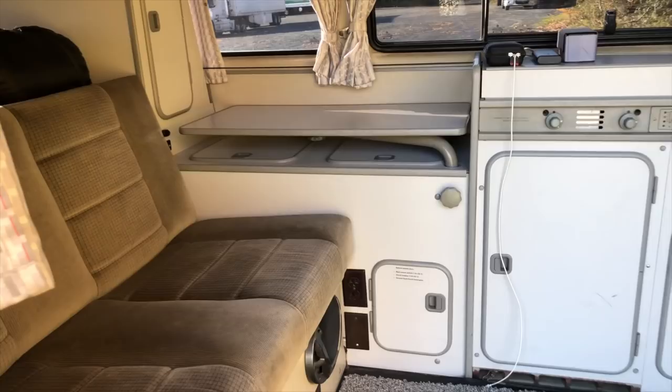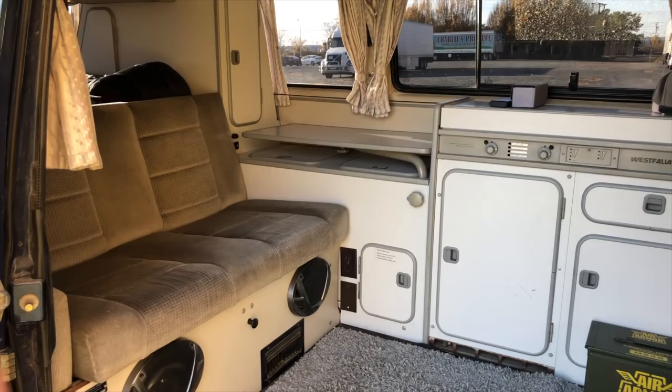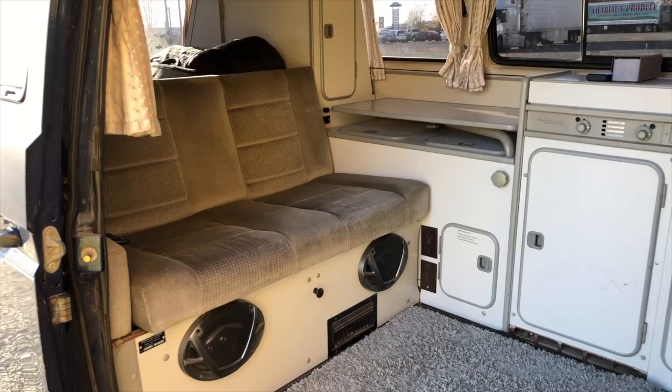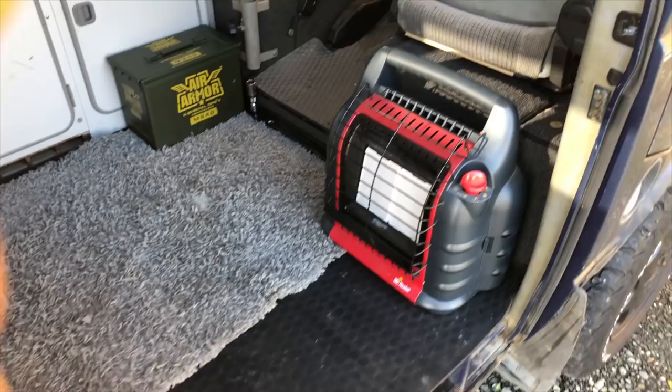Alright guys, this is my '91 Westfalia interior. As many of you know, they come with so many camping amenities already built in — the cabinets, the storage, the pop-top — all of that makes adapting this thing to van life extremely easy. This is what I call living room mode. You can see the back bed is folded up into a couch. I've got a nice throw rug, which makes it comfortable getting up in the morning — your toes are nice and comfortable on the shag carpet.